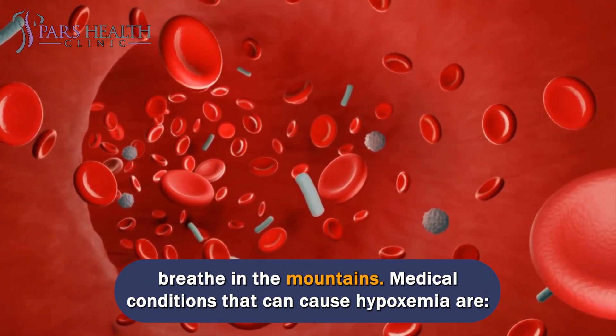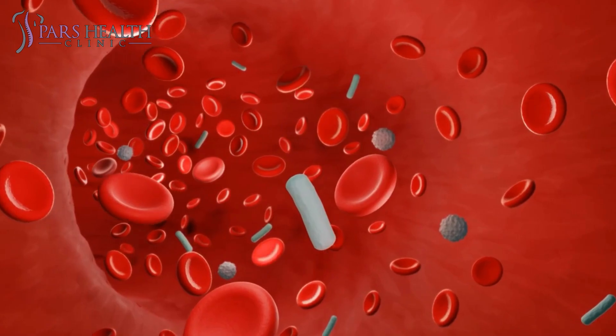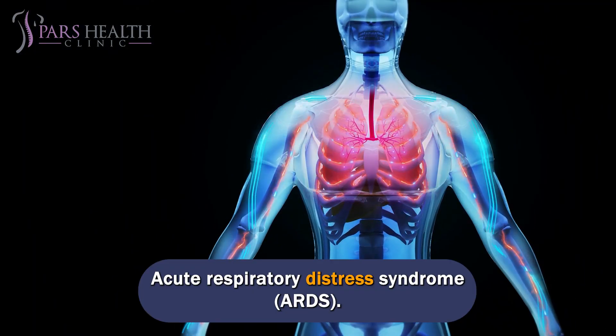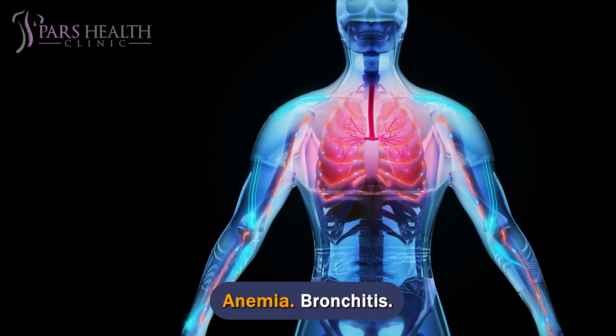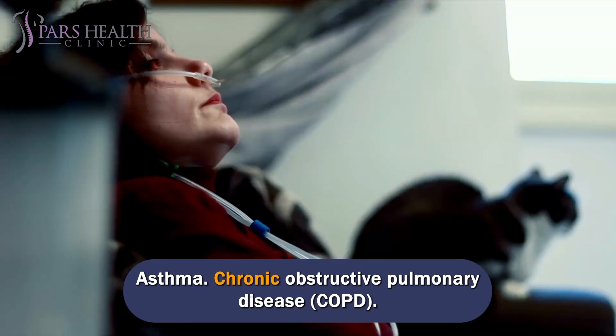Medical conditions that can cause hypoxemia include: acute respiratory distress syndrome (ARDS), anemia, bronchitis, asthma, and chronic obstructive pulmonary disease (COPD).